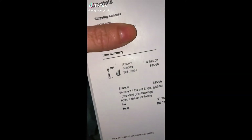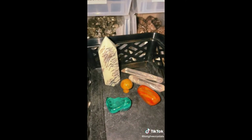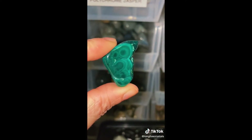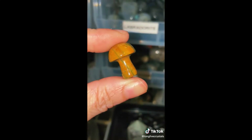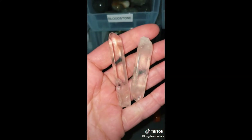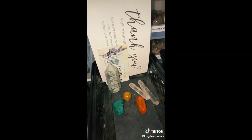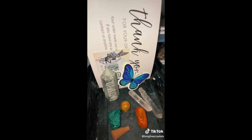Hey everyone. We're packing a $25 mystery bundle for Avery today — keep scrolling if you want a surprise. Here's what we have: a Dendritic Jade Tower, a gorgeous Malachite Tumble, an Ocean Jasper Mushy, a Carnelian Tumble, and two Common Quartz Clear Points. Of course a scoop of mix, thank you card, business card, and free incense. And her sticker. Thank you Avery, I hope you love everything.